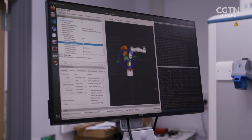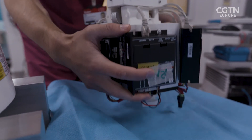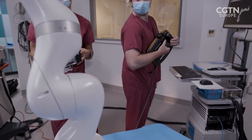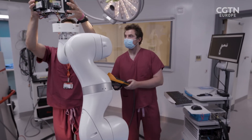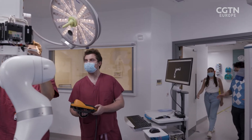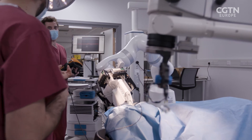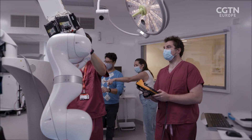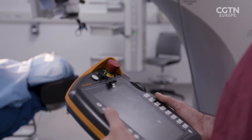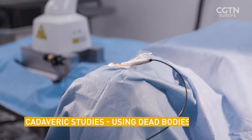A new working scale prototype has been set up next door and is being tested today. This is the mock operating room where we evaluate our devices. This is a mannequin with a fake eye, even though this operating room is provisioned for cadaveric studies.